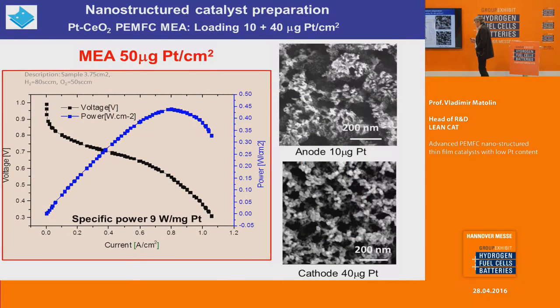We can use the same technique for preparation of the cathode by changing the parameters slightly. The results can be seen here: we can prepare an MEA with thin film anode and thin film cathode — both nanostructured and nanoporous — and in that case the total loading is 50 micrograms of platinum per square centimeter of MEA. We can achieve almost 0.5 W/cm², which is a little lower than state-of-the-art fuel cells; however, if we calculate the specific power related to cost, we achieve nine watts per milligram of platinum.